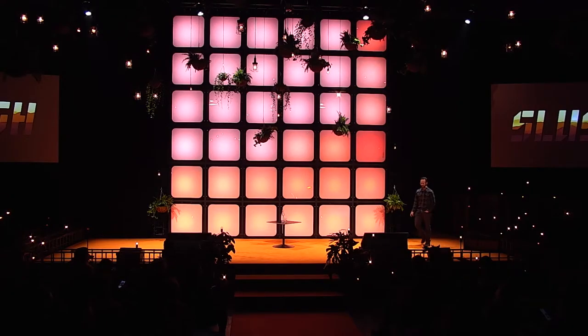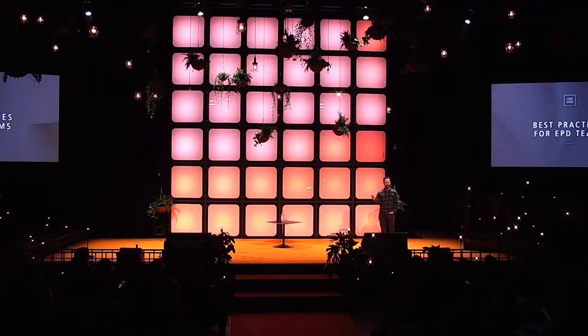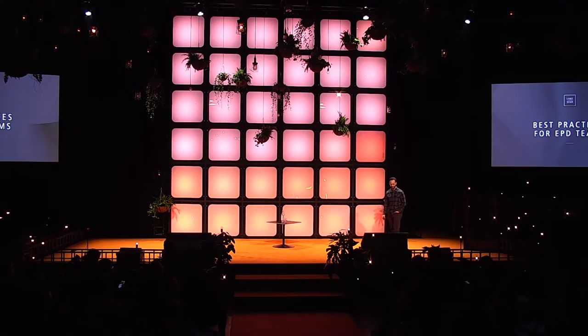All right. Hello. It's working. Good to see everyone. You're here late on a Friday at Slush — most people are getting on a plane. Excited to be here.